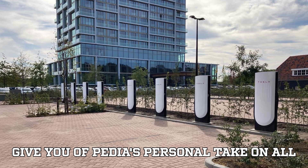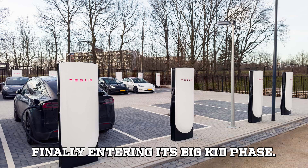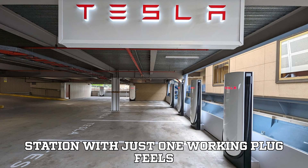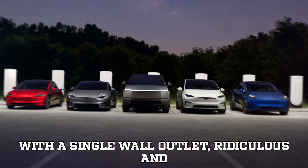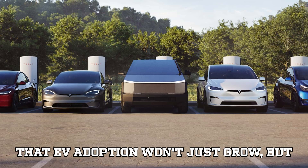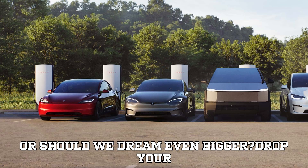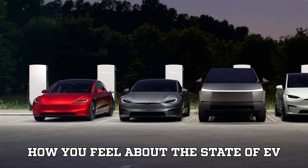Here's EVpedia's personal take: we're thrilled to see fast charging finally entering its big-kid phase. We've been advocating for this kind of growth for years because we know the frustration firsthand. Rolling up to a station with just one working plug feels like trying to charge a crowd of Teslas with a single wall outlet — ridiculous and disheartening. Seeing multi-port stations become the new standard gives us hope that EV adoption won't just grow, but will thrive. Are four or five ports enough, or should we dream even bigger?